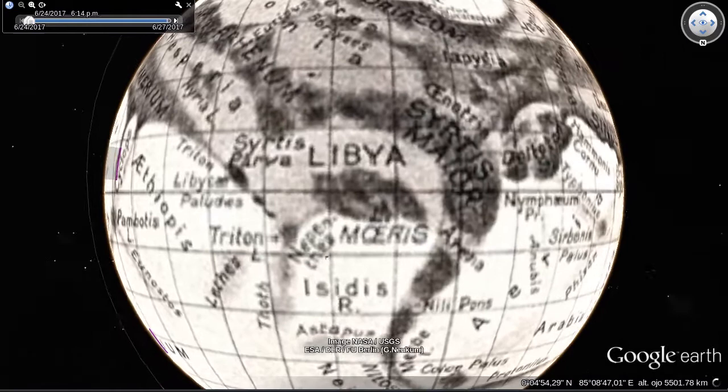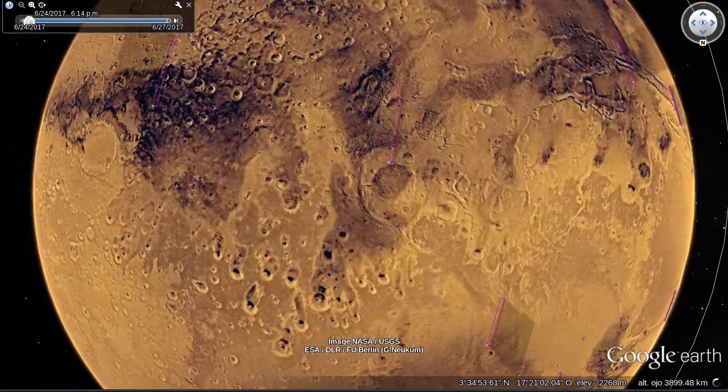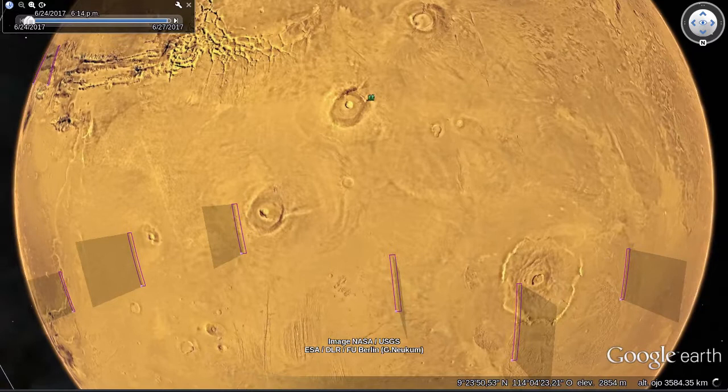The U.S. Mariner and Viking orbital missions of the 1970s were the first spacecraft to systematically map the planet and provided the global view you see here. Although when Mariner 9 first arrived, the planet was shrouded in a global dust storm. As the storm cleared, the first things seen were the tips of the massive Tharsis volcanoes standing above the clouds.